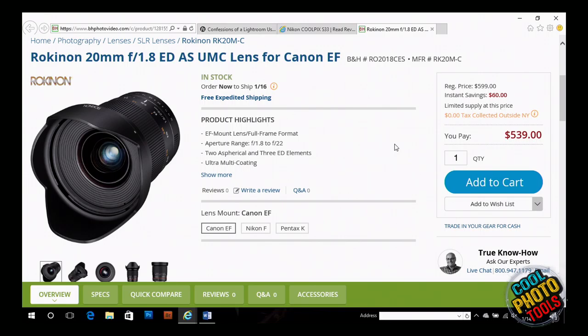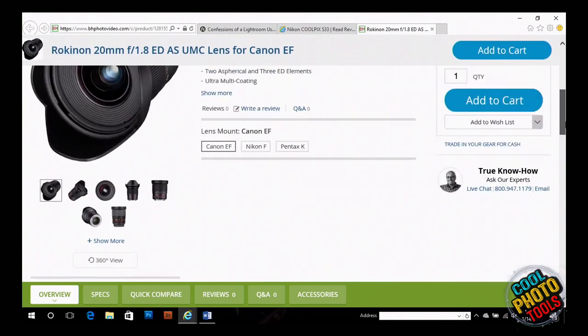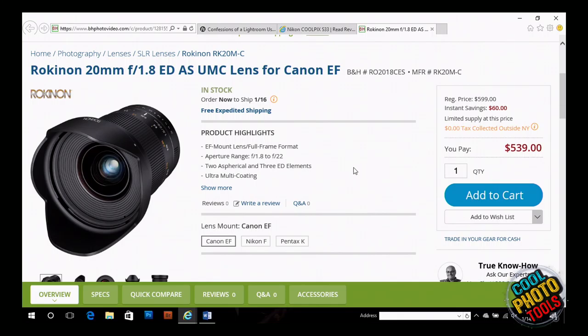Does this have image stabilization or autofocus? I don't think it has image stabilization, but with a wide lens like that you really don't need it. It also doesn't have autofocus, and again, you probably don't need it. Just set it for your hyperfocal distance and you're good. Not a bad price — a lot better than $2,000. We're looking at it from bhphotovideo.com and we'll link to this in the show notes.